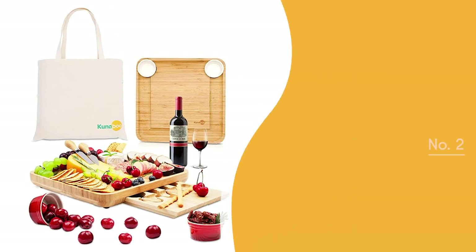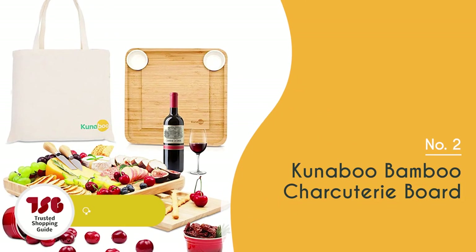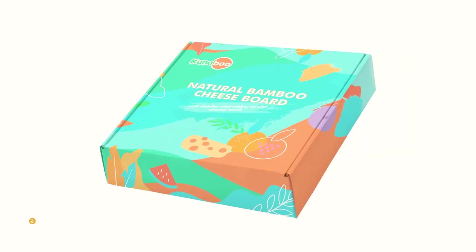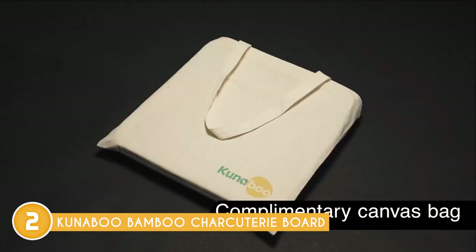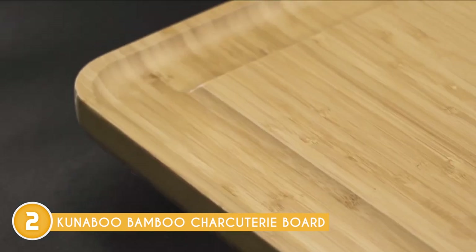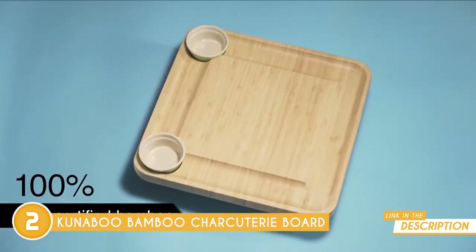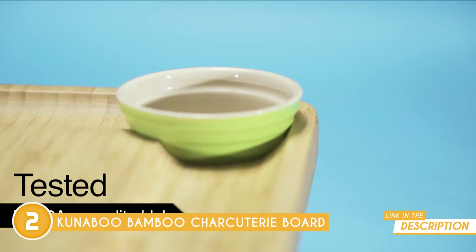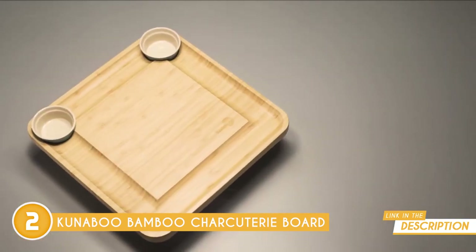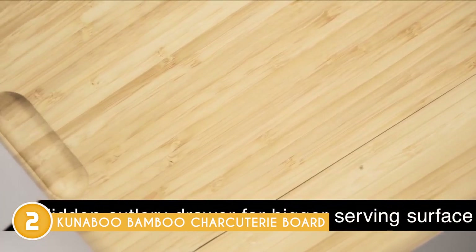The second charcuterie board on our list is the Kunibu Bamboo Charcuterie Board, which TrustedShoppyGuy.com has awarded a 5-badge rating. The Kunibu All Natural Bamboo Cheese Board and Knife Set is a 4-piece set of stainless steel cutlery for slicing, dicing, and spreading, with two ceramic bowls perfect for dipping nibbles like hummus, guacamole, chili, and olives. It features a hidden compartment under the tray that opens easily with one hand, so this board allows you to access cheese spreaders and knives without compromising the display of the meal.